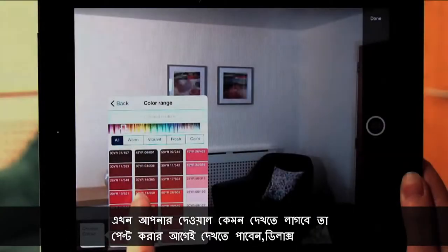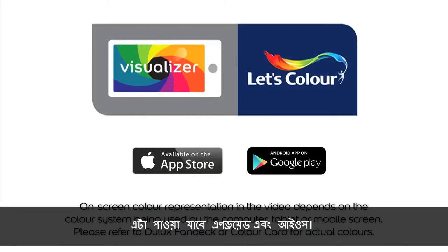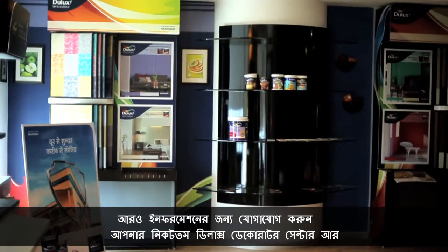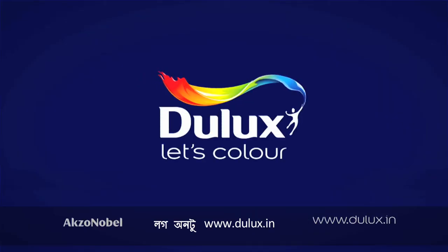Now you can also picture your walls before you paint them with the Dulux Visualiser app. Just download the app on your smartphone, available on Android and iOS. For more information, walk into your nearest Dulux Decorator Centre or log on to Dulux.in.